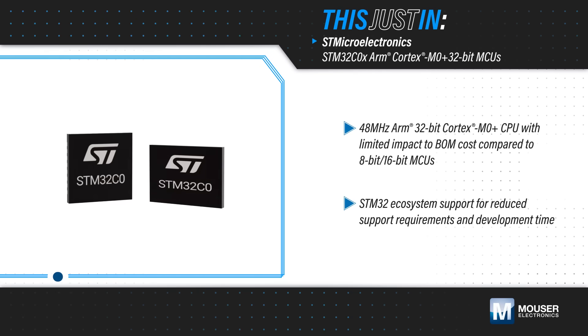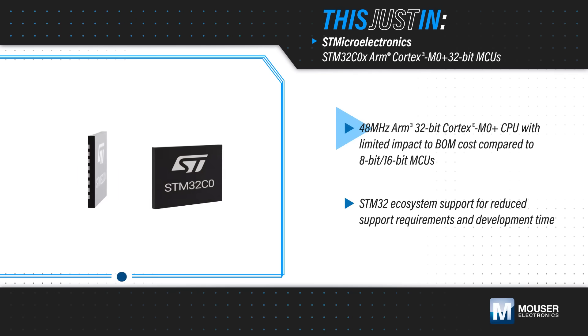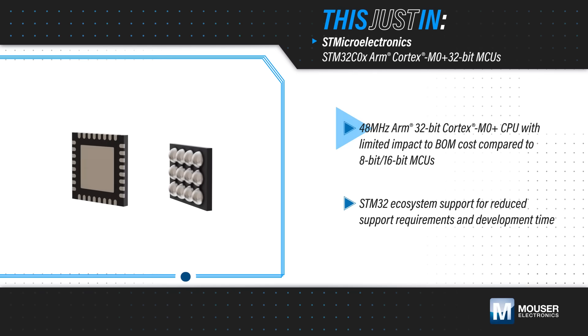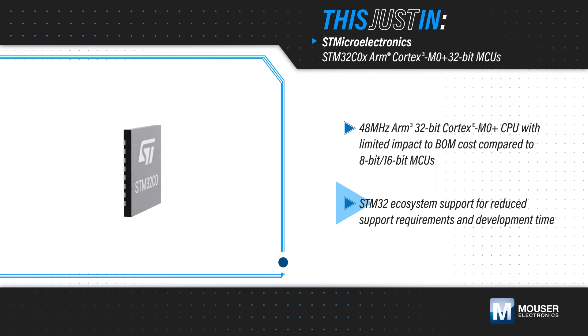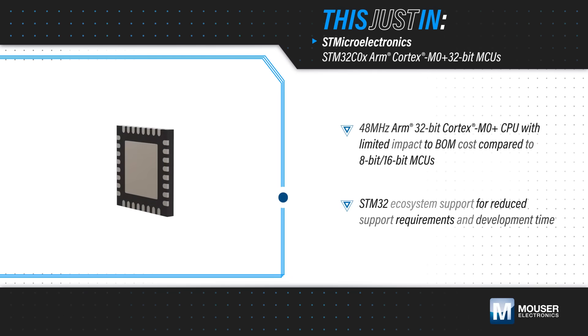STMicroelectronics STM32C0 allows developers to upgrade their MCU to a 32-bit, 48 MHz ARM Cortex M0+ CPU with limited impact to BOM cost. Developers can leverage the proven STM32C0 ecosystem, reducing support requirements and development time. The attractive price point can also reduce cost without sacrificing quality or reliability compared to other 32-bit MCUs.